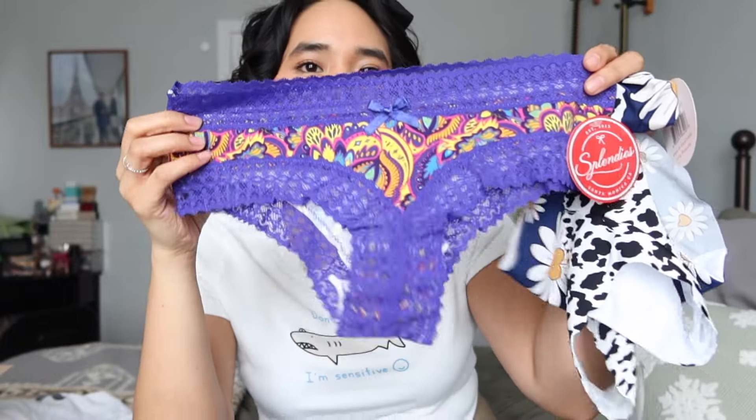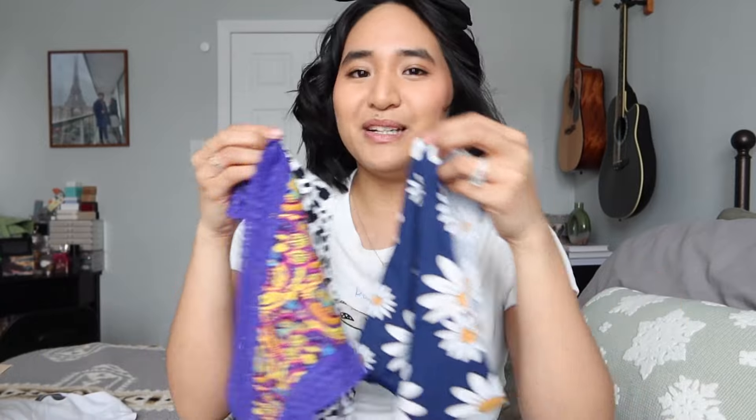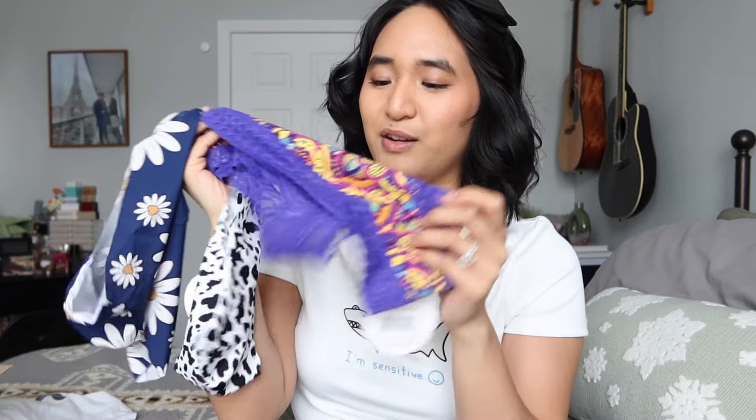Out of these three, the purple one would definitely have to be my favorite — it's so vibrant and beautiful. I know that was really quick, but I hope you guys don't mind. The purple is definitely my favorite for this month. Let me know down below which one was your favorite out of these three. That's it for this month's Splendys unboxing — thank you guys so much for watching as always, and I will see you in my next video. Bye!